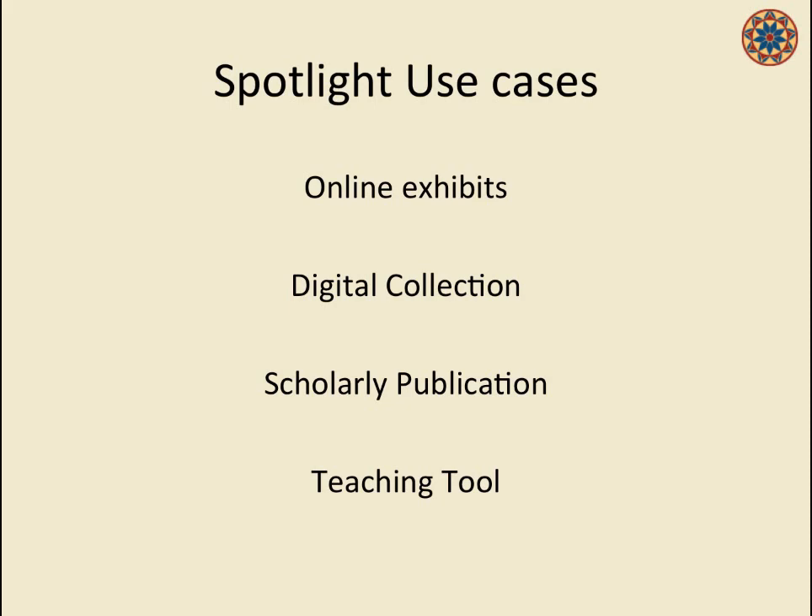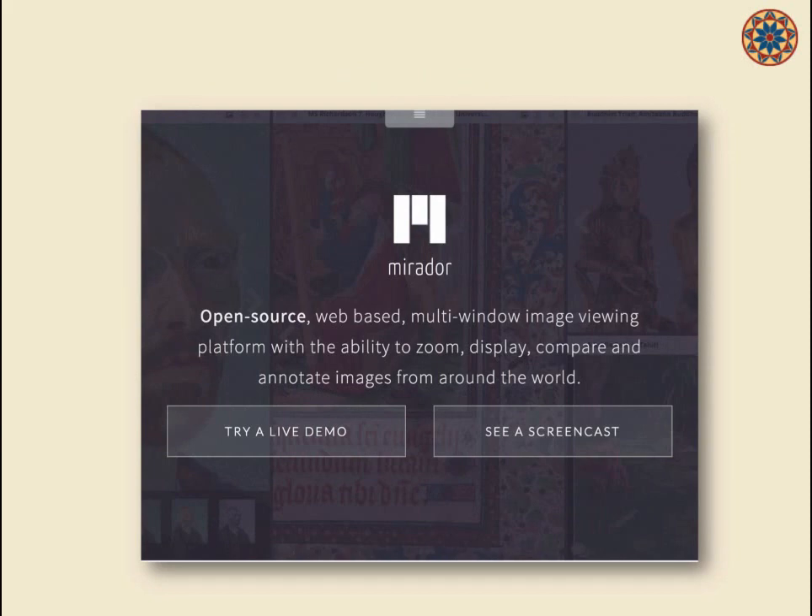I'm going to transition into project number two: Mirador. Mirador lives in the ecosystem of software compatible with the International Image Interoperability Framework, or IIIF. I'll talk briefly about that in a moment.